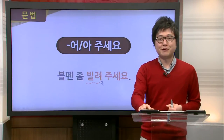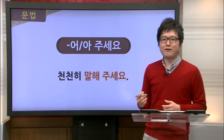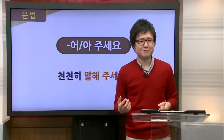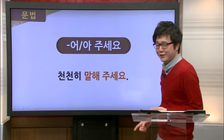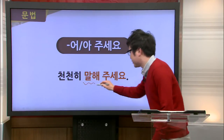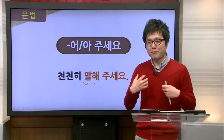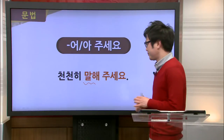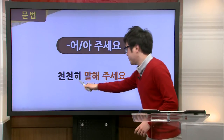Our next example is 천천히 말해 주세요. As someone learning a foreign language, you might run into a native speaker who talks really fast and want to ask them to slow down. The verb here is 말하다 — to speak — and by adding 주세요, it says please speak a little slower for me. It's making a polite request. 천천히 말해 주세요.